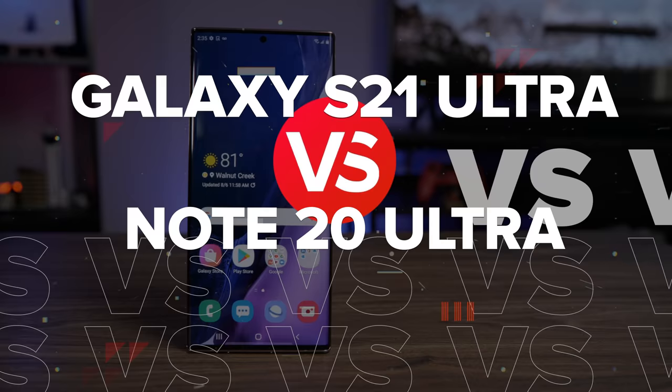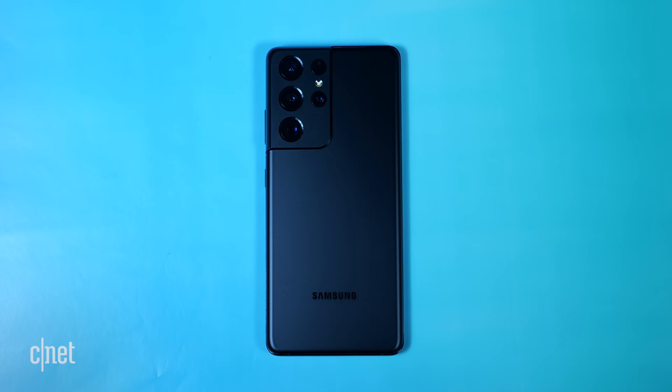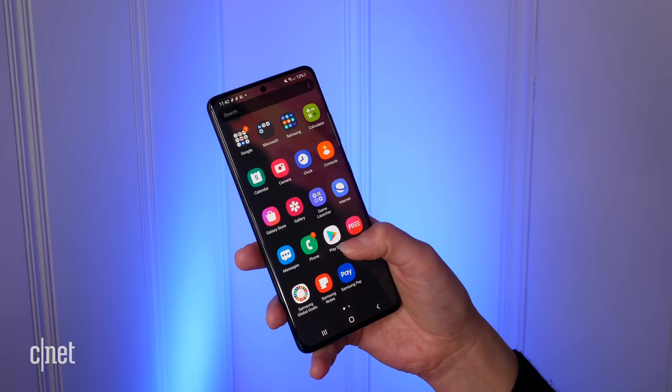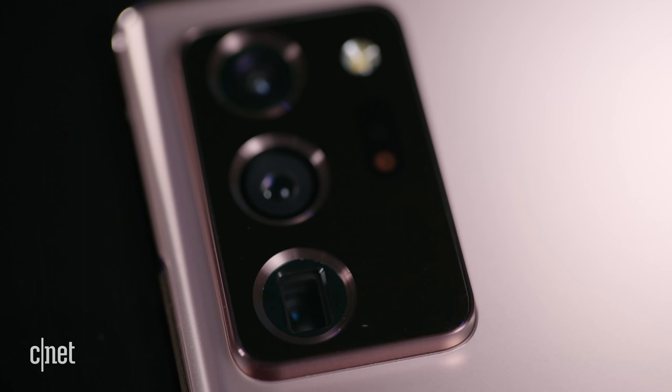These two phones not only look different from the outside but they were also designed for slightly different purposes. The Note has traditionally been Samsung's line for productivity whereas the Galaxy S line has traditionally been the flagship line. They have some stylistic differences — the Note 20 Ultra has squared-off edges while the S21 Ultra has more rounded edges. In terms of one-handed use, the S21 Ultra's weight feels better distributed, with the camera module more balanced compared to the top-heavy domino-style layout on the Note 20 Ultra.